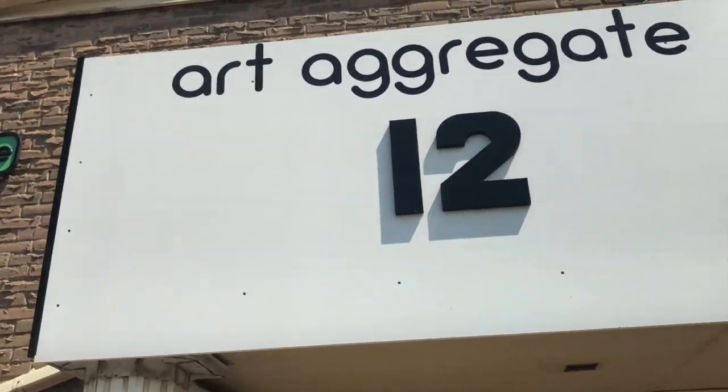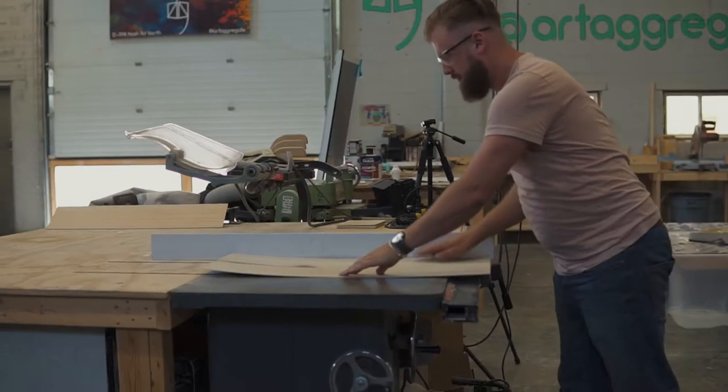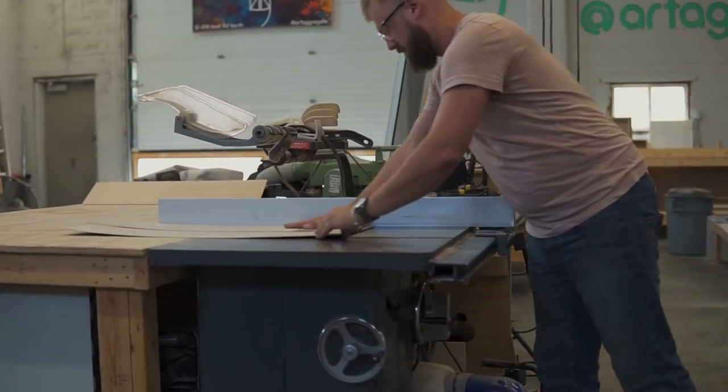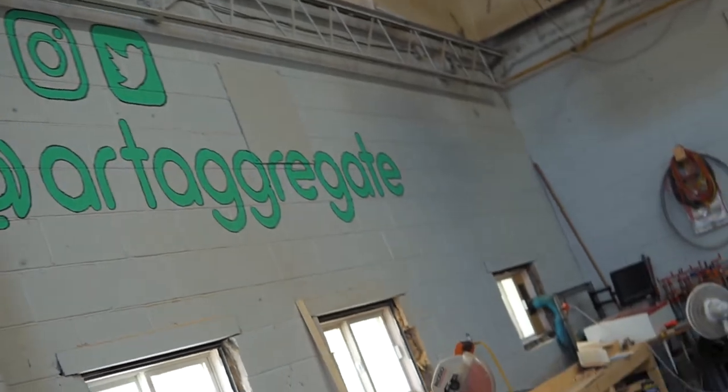Art Aggregate is a co-working, co-creating space — a combination of private art studios and a community workshop people can come in and use. We run classes, we do workshops, and I also act as a custom fabricator. We do a lot of stuff for restaurants, stores, breweries — people that need obscure things produced and don't know where to get it done.